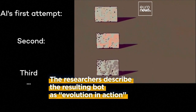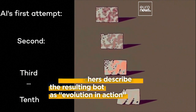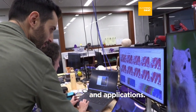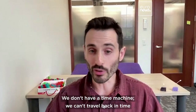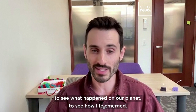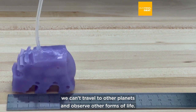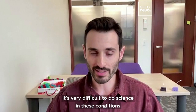How can we learn about evolution? We don't have a time machine — we can't travel back in time to see what happened on our planet, to see how life emerged. We don't have any means of interstellar travel; we can't travel to other planets and observe other forms of life. It's very difficult to do science in these conditions.